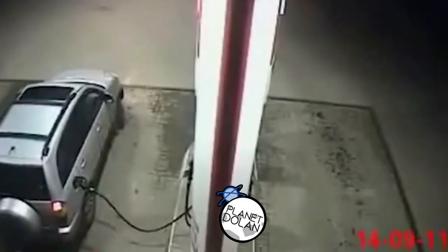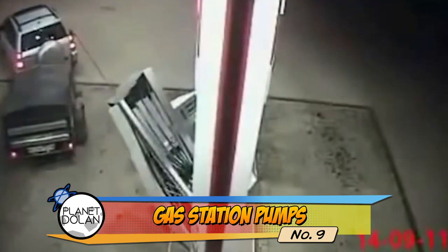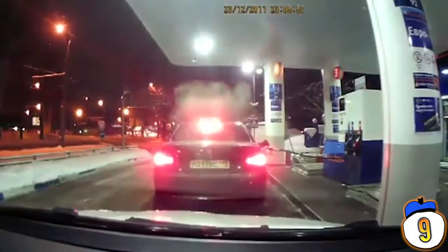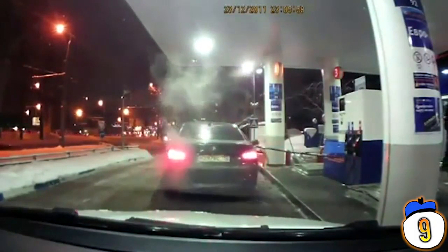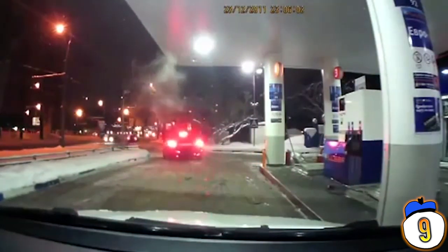Number 9 – Gas pump breakaway. You've likely never driven off with a gas pump still hanging out of your car, but somebody, somewhere, definitely has. It's actually happened often enough for gas stations to come up with a countermeasure. Most gas pumps now have magnetic breakaways so that you can detach from the pump, limiting the damage, rather than just ripping out the whole thing.